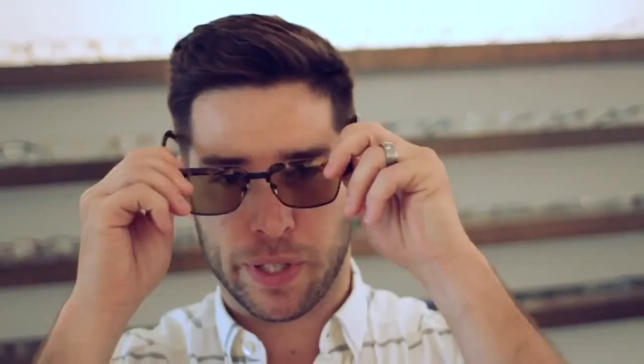Next shape is the Clubman. It's kind of like the Wayfarer but a little more souped up — plastic on top, wire bottom. Think a little more militant and a little more structure. The last shape, which is probably the most rock and roll of all of them, is the round.